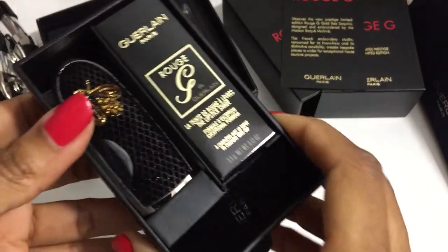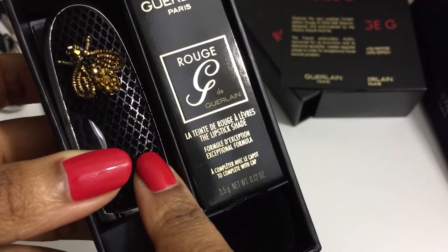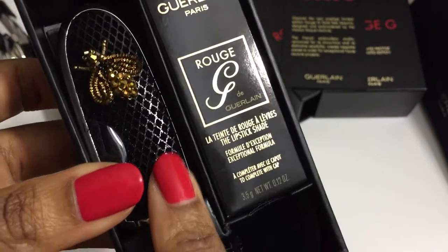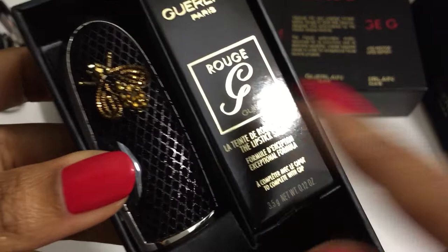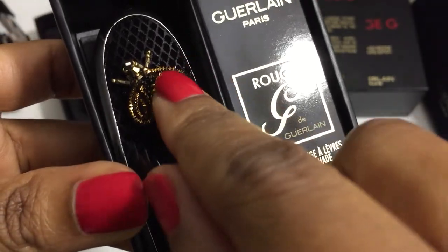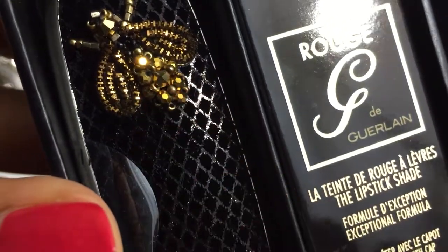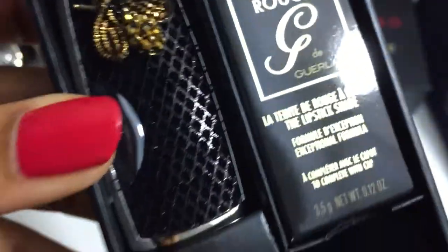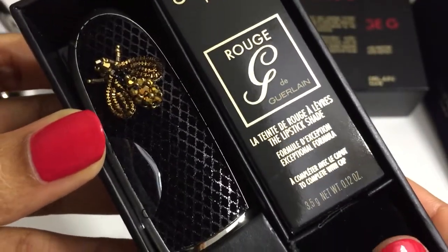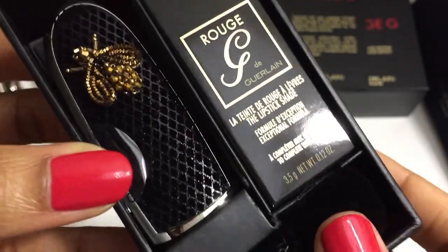I almost forgot to mention that there will also be a Lunar New Year 2022 prestige lipstick case that will look just like this one, except it will be red and the bee will have red embroidery mixed into it. I can't pretend — I will probably end up picking that one up too, but probably at a later date.